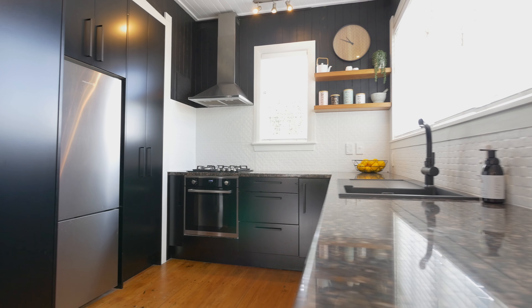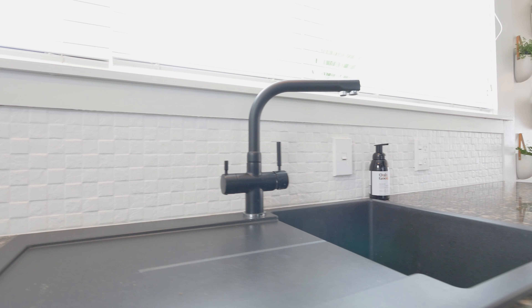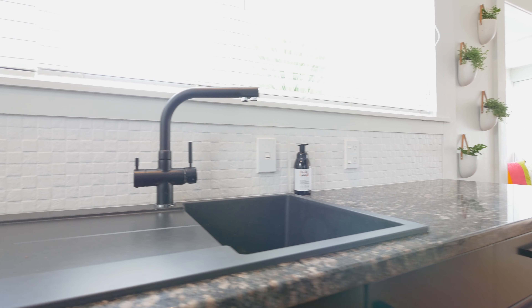In a home with so much X-factor and style everywhere you look, it's hard to pinpoint one thing which sets it apart — but for me, the kitchen is my favourite part. You've got the dramatic dark cupboards, the stone tops, and the contrast with the wooden floors is just amazing. Best of all, it spills back through all that open plan living, so if you're in the kitchen you can see the kids play in the front yard.